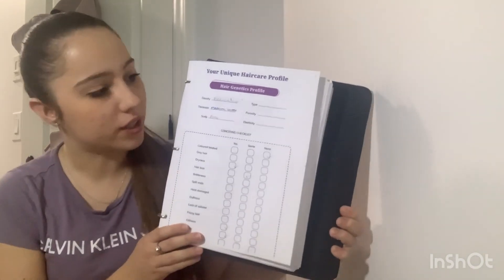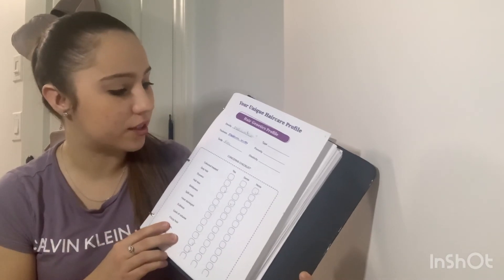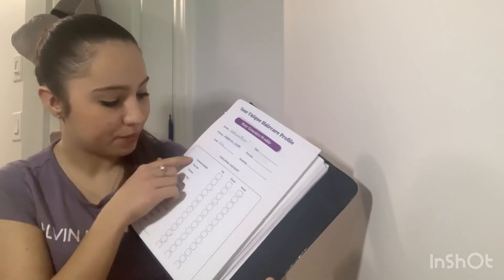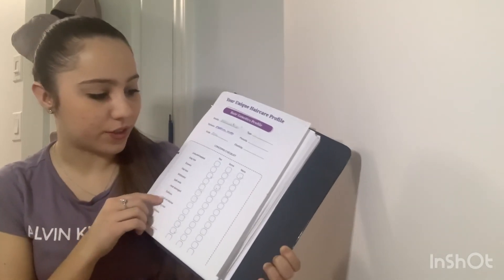At the end of this lesson, we have our unique hair profile with our hair genetics profile. You have to look at this and check off your density, your thickness, your scalp, your type, your porosity, your elasticity, and then your concerns for your checklists.